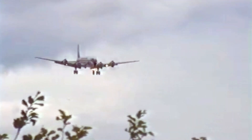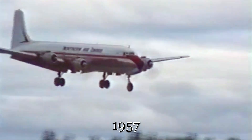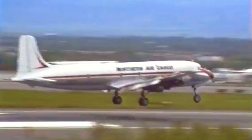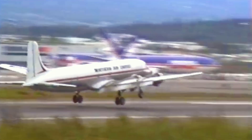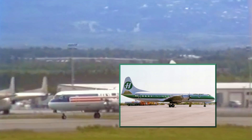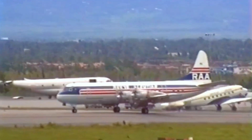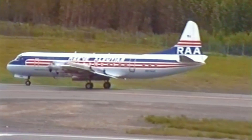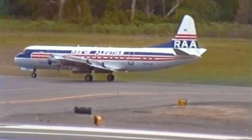The Lockheed L-188 Electra prototype, registered as N1881, marked a significant milestone in aviation history as the first large turboprop airliner produced in the United States. First taking flight in 1957, this groundbreaking aircraft showcased impressive performance and innovative design. This aircraft underwent rigorous testing to refine its systems and ensure its reliability, paving the way for the production of the L-188A Electra. The prototype aircraft served with Pacific Southwest Airlines during the 1960s, before eventually ending up with Holiday Airlines Corporation in the early 1970s, with the aircraft then being broken up after 2009. The prototype's legacy as the pioneer for the L-188 Electra endures, forever etched in the annals of aviation history.